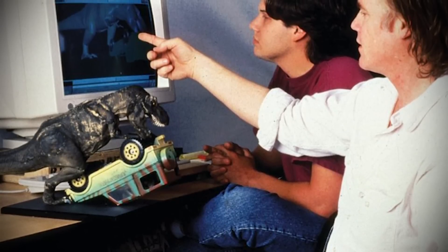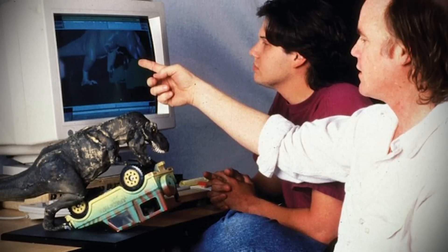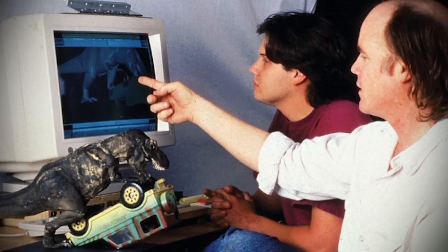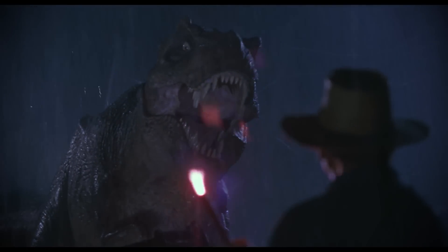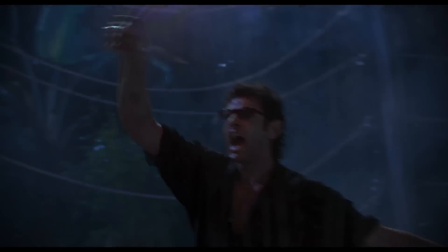Beyond being created to move in extremely realistic ways, the life-sized animatronic T-Rex gave digital animators a model to mimic and helped achieve perfectly consistent lighting. There's also a shot where the T-Rex is distracted by a torch and a CGI version walks away from the camera. If you watch that moment, every step the T-Rex takes shakes the camera and the vehicle — a minor detail that both slightly blurs the visuals, masking the CGI's weaknesses, and sells you on the idea that the creature is actually there.